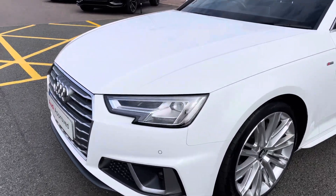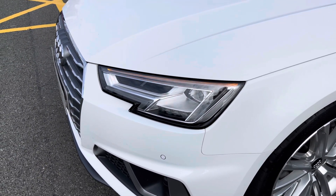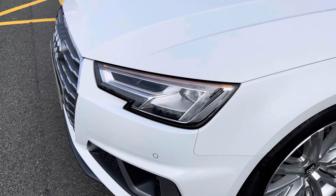This vehicle has been finished in IBIS white and has the LED headlights with high beam assist and the automatic headlight adjustment.